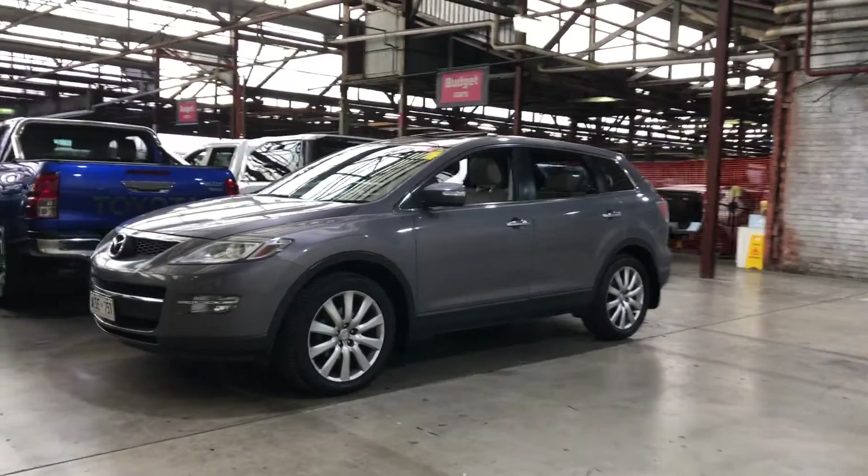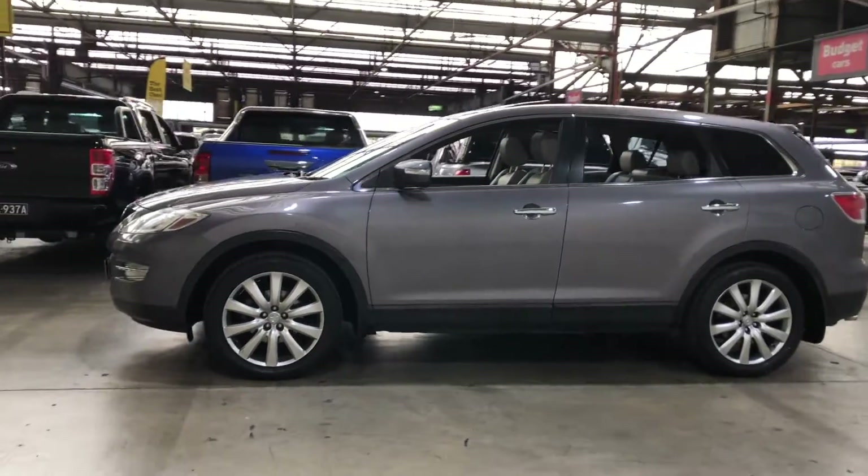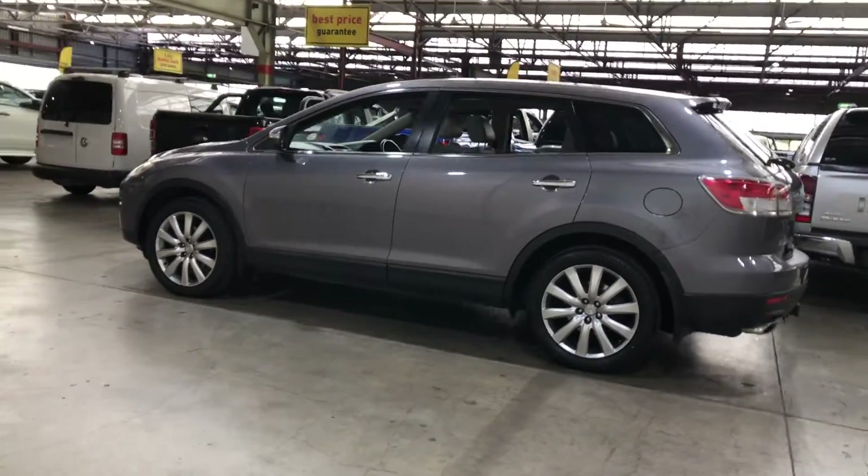Hey guys, thank you for your inquiry on our 2008 Mazda CX-9. This CX-9 is powered by a 3.7L V6 engine with a fuel efficiency of just 13L per 100Ks.